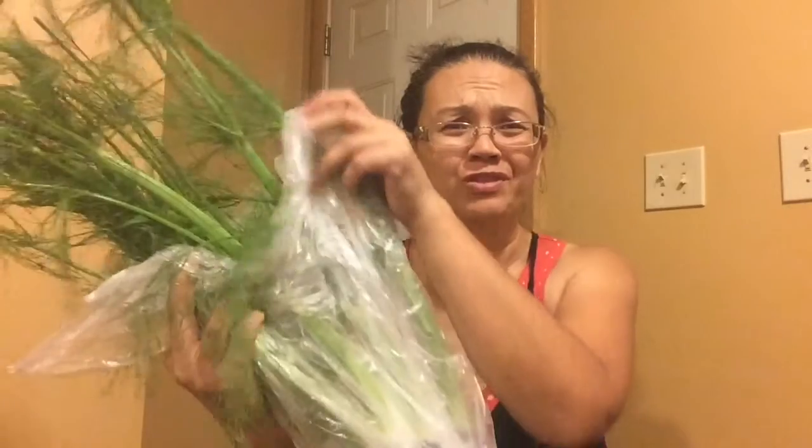I got it for 24 cents, which is crazy because she rang it up as a niece — which it's not, it's fennel. But I think fennel is called anise too; I'm not sure. It was $3.49 a pound and this came to $0.07 — so that's crazy, just 24 cents for this. Unreal.